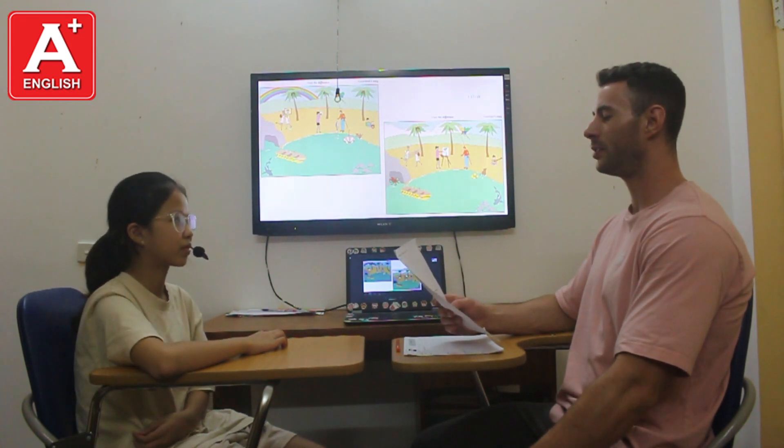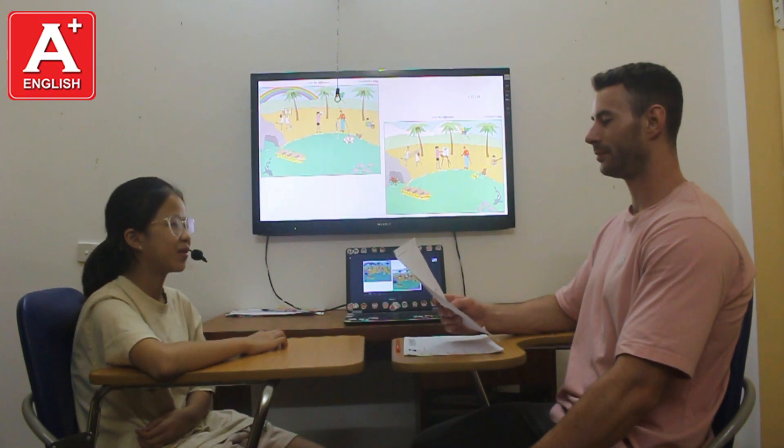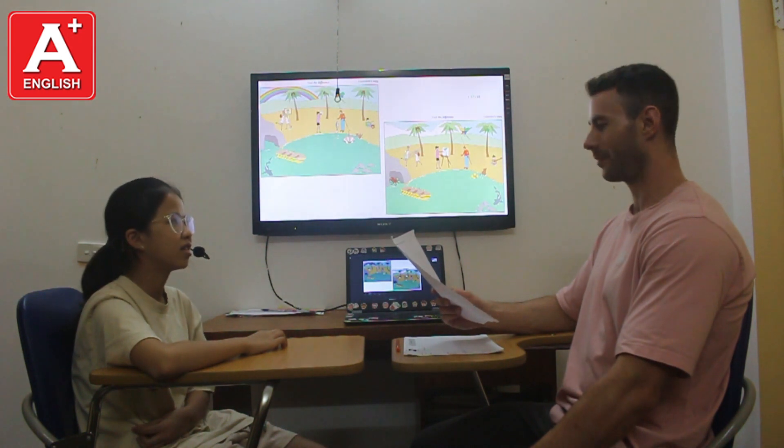Do you like to explore? No, I don't. Why not? Because it's dangerous and you can get hurt.